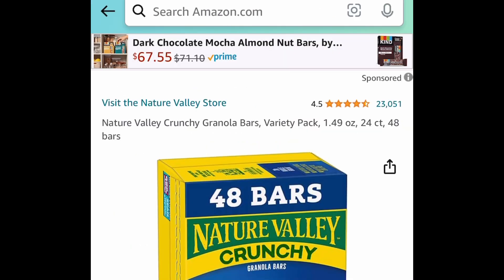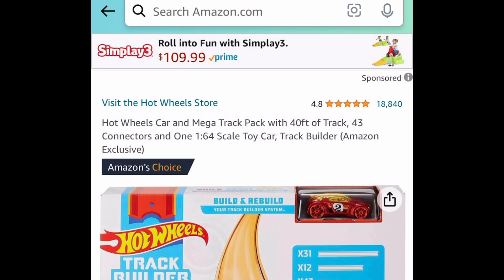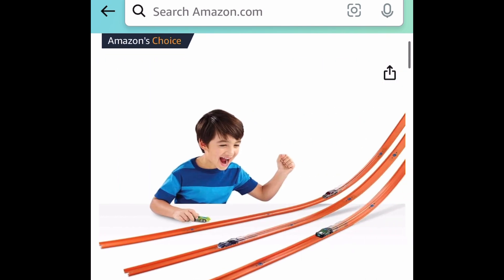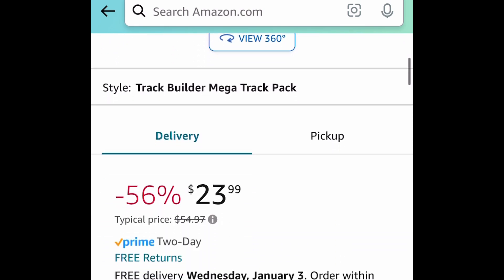Next deal here, we have a price drop on the Nature Valley Crunchy Granola Bars — this is a variety pack for $8.22. Next one here is the Hot Wheels Car and Mega Track Pack. This has 40 feet of track, and this price dropped down to $23.99. Regular price is $55.